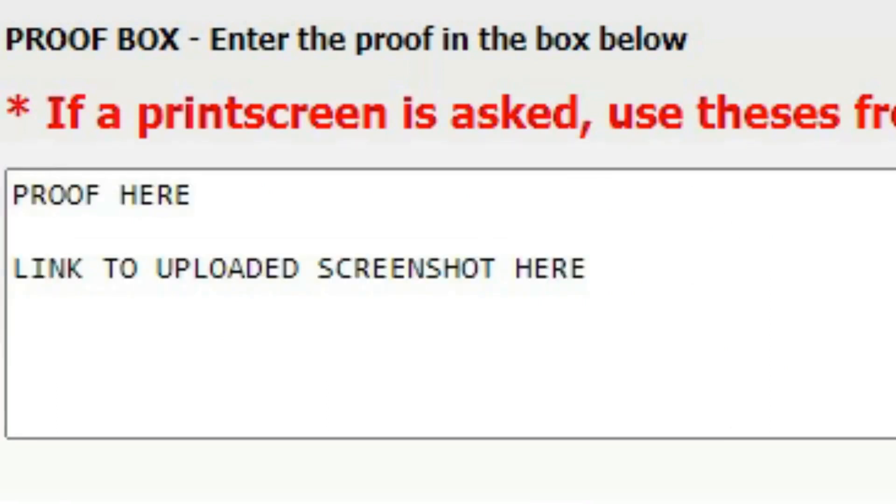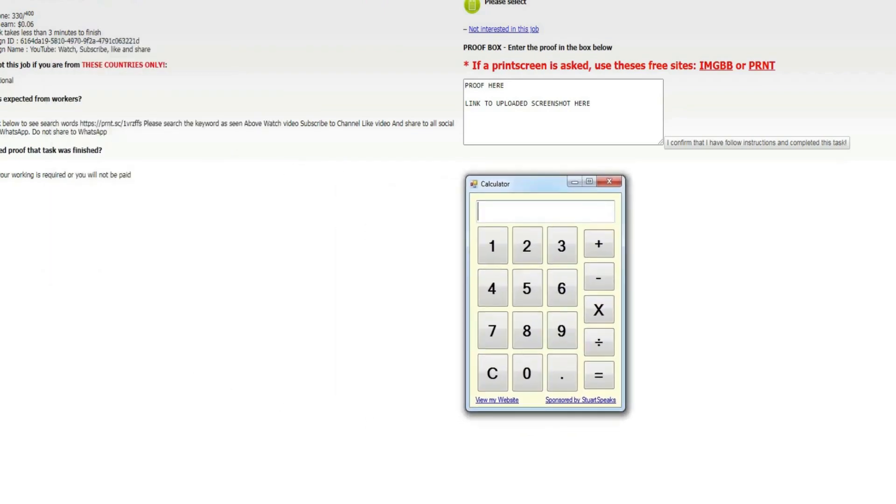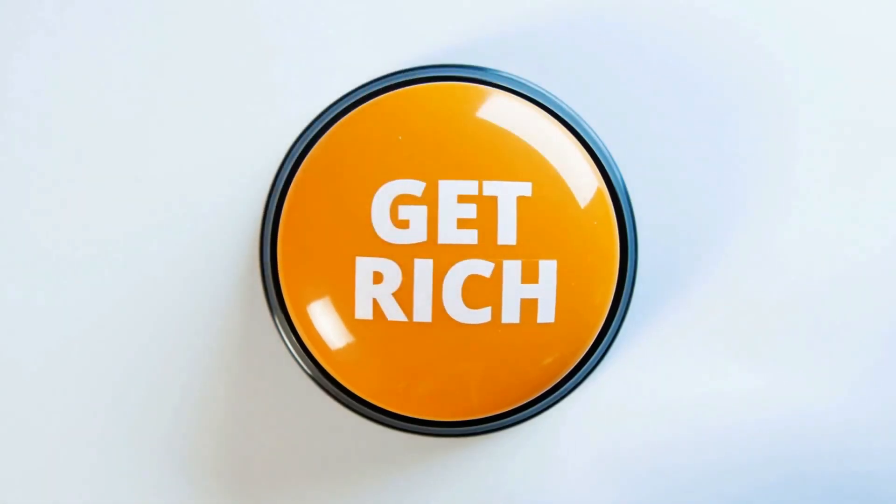Let me do the math for you. If you complete 10 of those micro jobs at the same time, that's six cents multiplied by 10, which makes 60 cents — and it would take around one to two minutes at most to complete all of them simultaneously. Based on that, you could accomplish approximately 300 micro jobs in one hour: 60 cents multiplied by 30 makes 18 dollars per hour, not bad considering the only thing you need to do is click a like button and let videos play in the background.